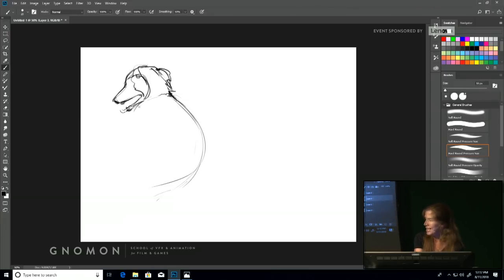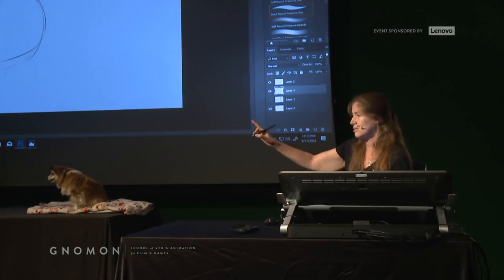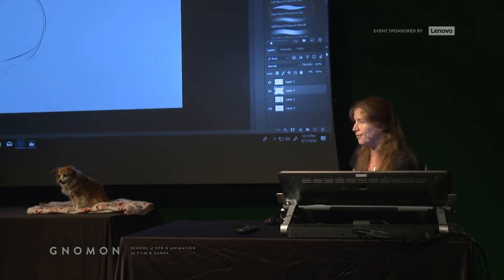My opinion as an illustrator and teacher of animal drawing: even if you think you'll never be a creature designer or draw animals, you can take what you learn about drawing animals and apply it to all other form studies. That includes animation, character animation, hard surface constructs, textures — you name it. It all starts here, organically.